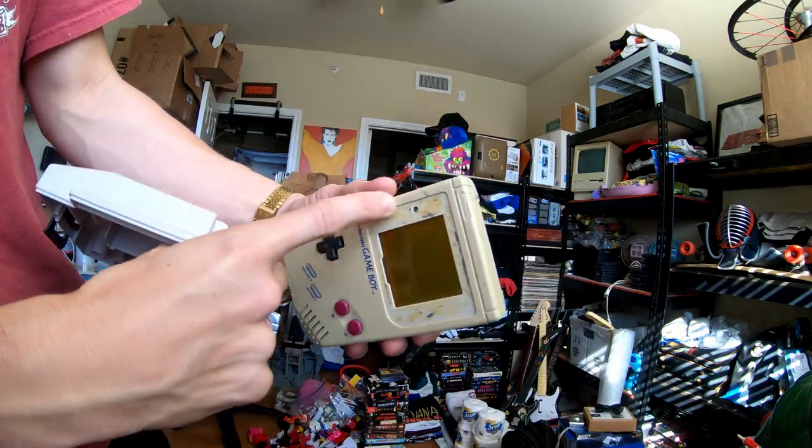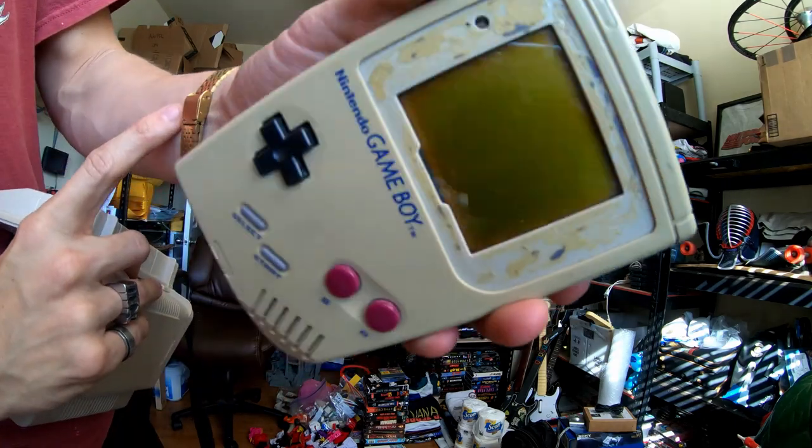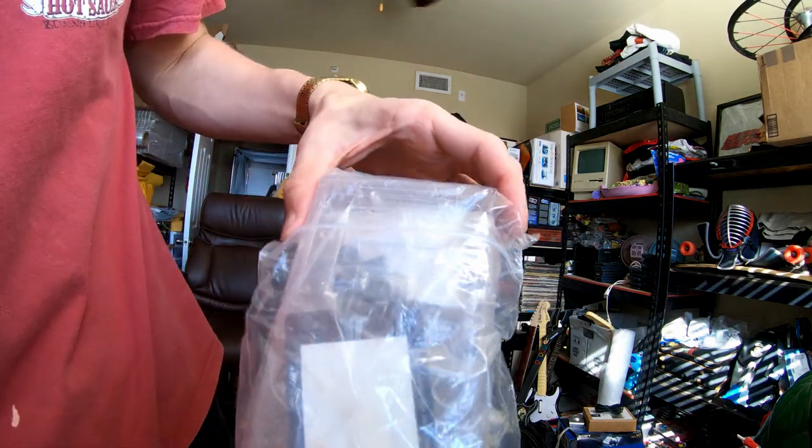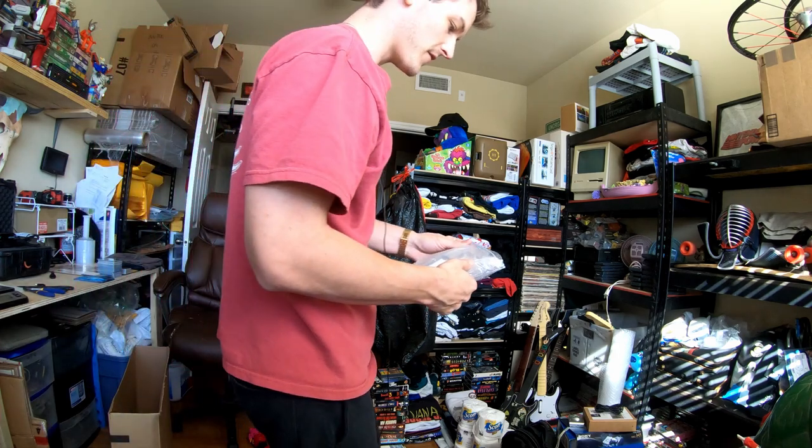It's totally beat to hell, but what I'm gonna do is restore it. I have one of these little plates — I'll put a plate on there, I'll put a backlit screen. I actually have a shell for this. I will be re-shelling it in a see-through case. I bought this see-through case like 11 years ago on my birthday, so that's gonna be exciting.